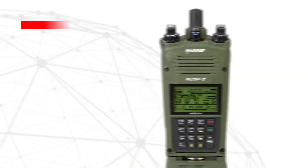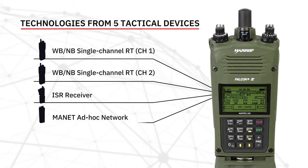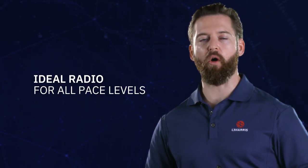This one radio includes new technologies from five tactical devices, meaning you can do more while carrying less. Let's run through what makes this the ideal radio for all PACE levels.